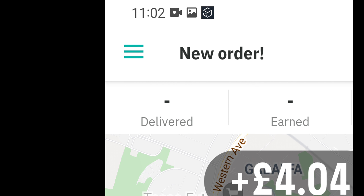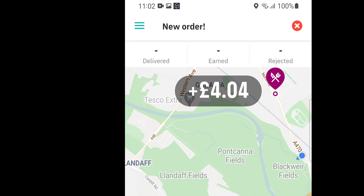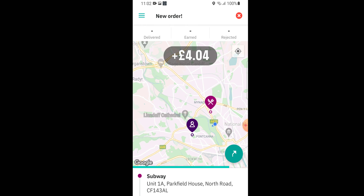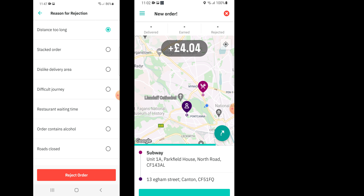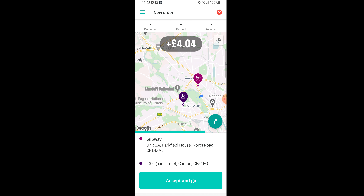The app layout is much simpler than the Uber app for sure. The knife and fork symbol is the Subway restaurant, and the bottom left person is obviously the customer's address. Then accept on the bottom green, or on the top right the red circle to decline.